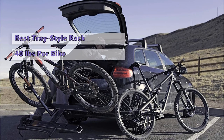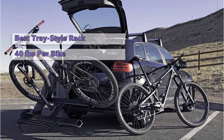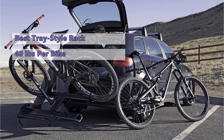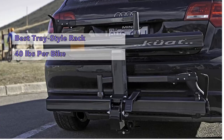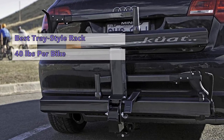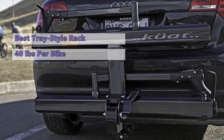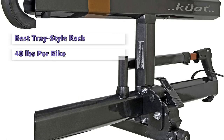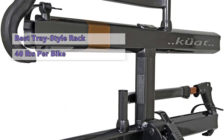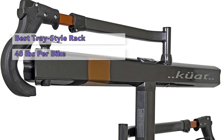The Sherpa 2.0 has a recommended weight limit of 40 pounds per bike, which is plenty for most mountain, road, or gravel bikes, but it won't work with heavier electric bikes. For added security, it comes with a cable lock that can be used to add theft protection. The rack also has a built-in light bar to let you know when the rack is secure. While the Sherpa 2.0 has great features, it lacks adjustability and has a somewhat limited range of applications.